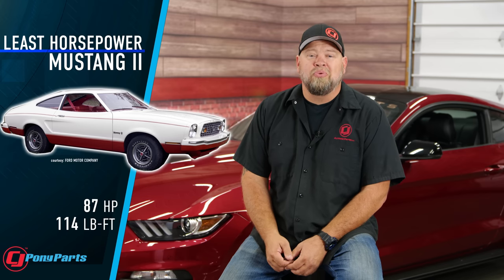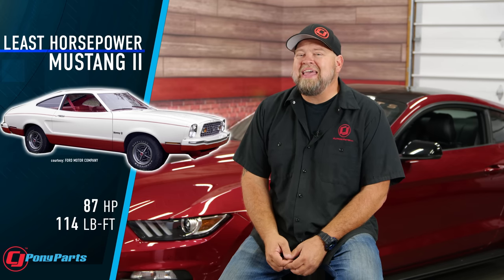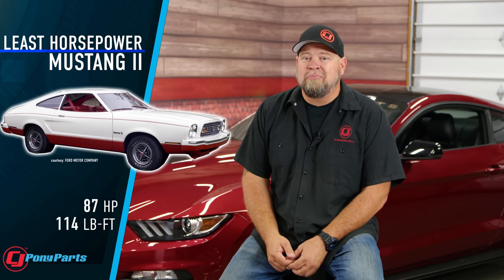Speaking of horsepower, the 1975 Mustang II holds the horsepower record that absolutely nobody wants — the lowest horsepower ever in a production Mustang. The 2.3-liter 4-cylinder engine put out just 87 horsepower, making it the slowest and lowest horsepower Mustang ever built.